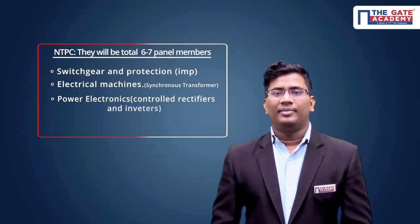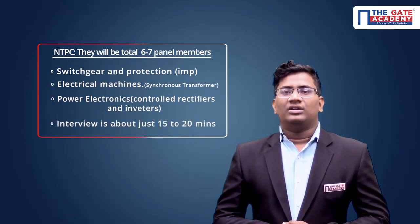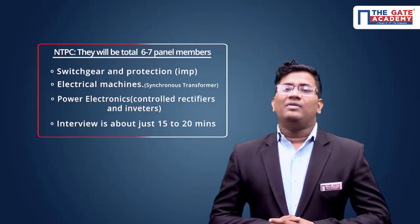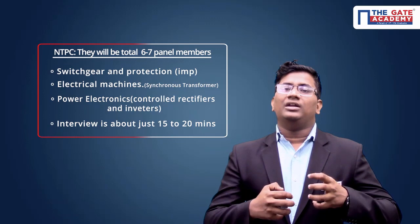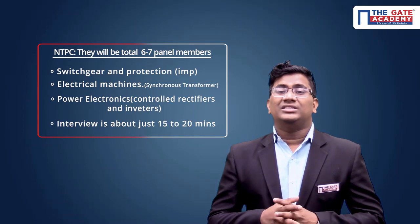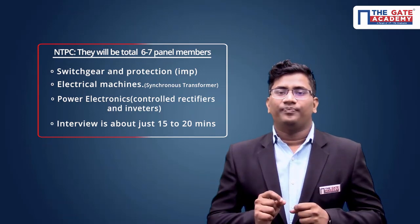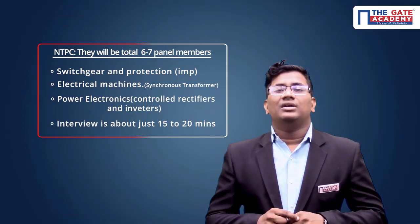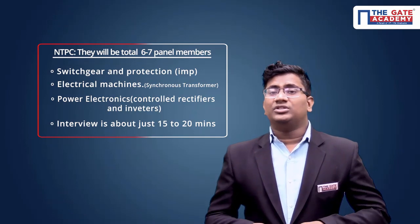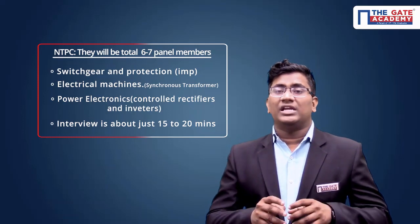The next PSU is NTPC — National Thermal Power Corporation of India Limited — also a power transmission company. They will mostly focus on power systems subjects — for example, switchgear and protection — which are very very important in this particular interview. In electrical machines, they also focus on synchronous machines and transformers. Be prepared well about synchronous machines and transformers.